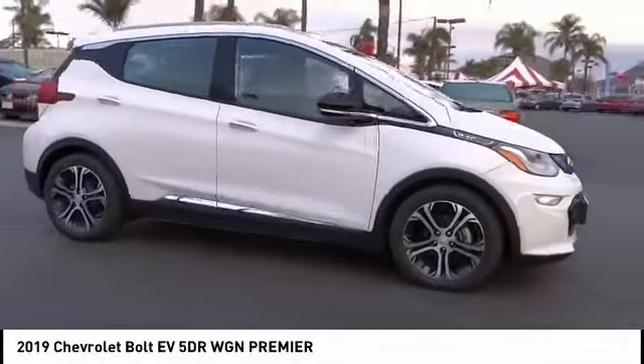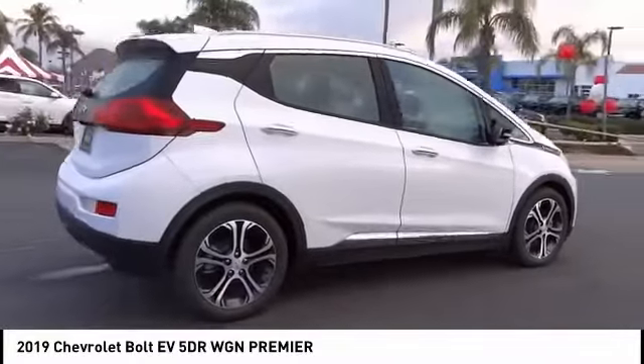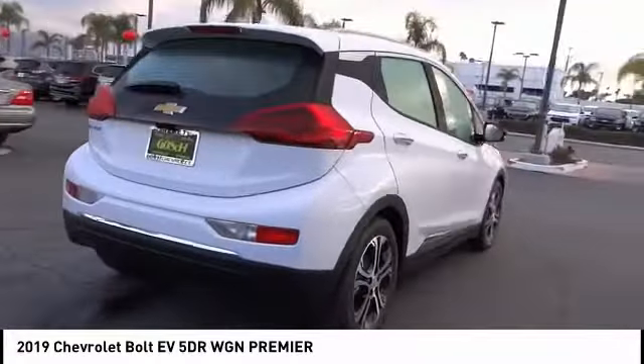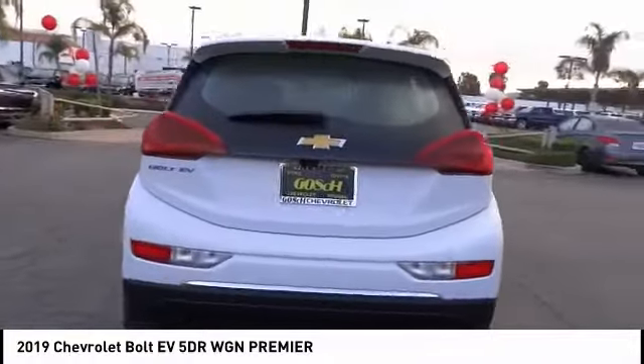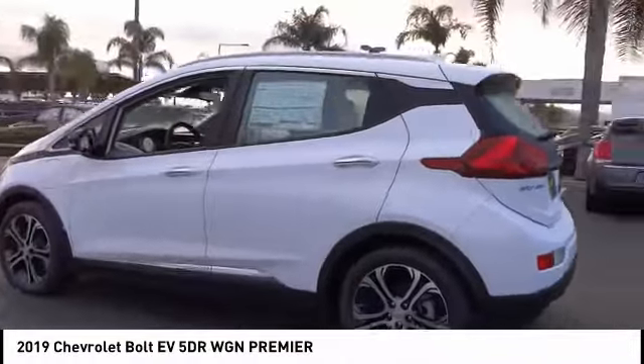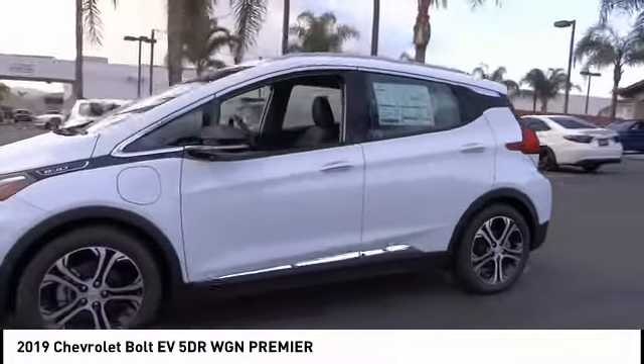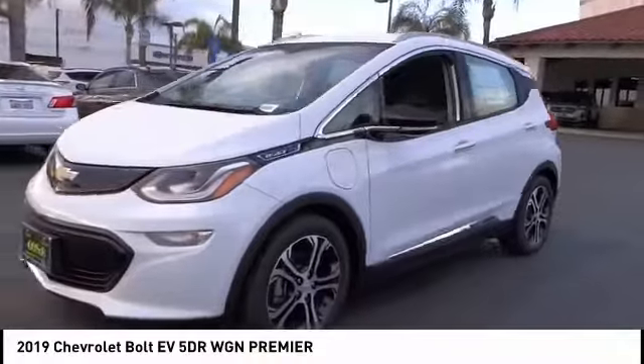Stop by and take a look at the 2019 Bolt EV. The Chevrolet Bolt EV has a beautifully sculpted exterior, along with its impressive performance, spacious interior, and advanced technologies. It has completely reinvented what an electric car can be.